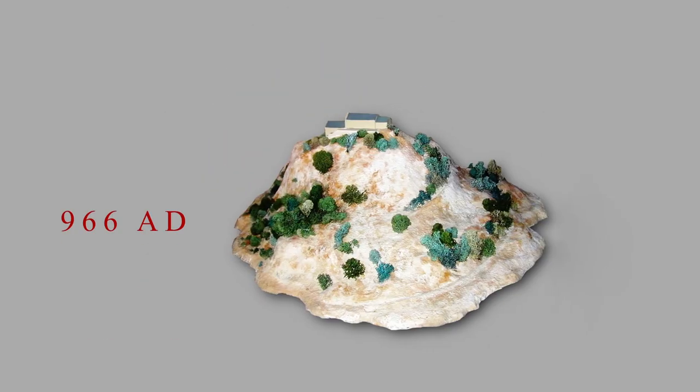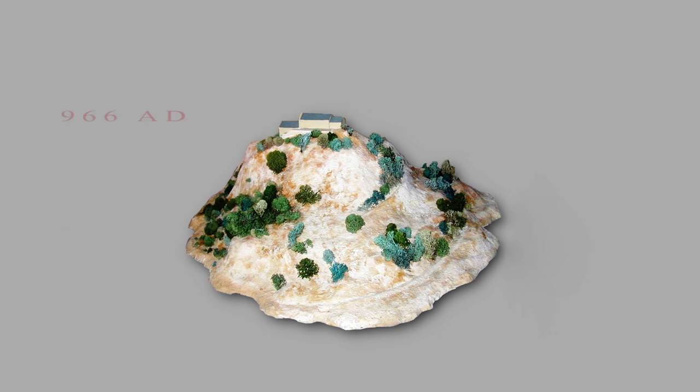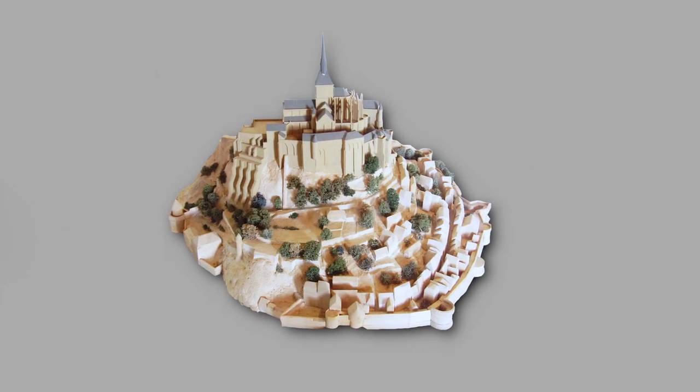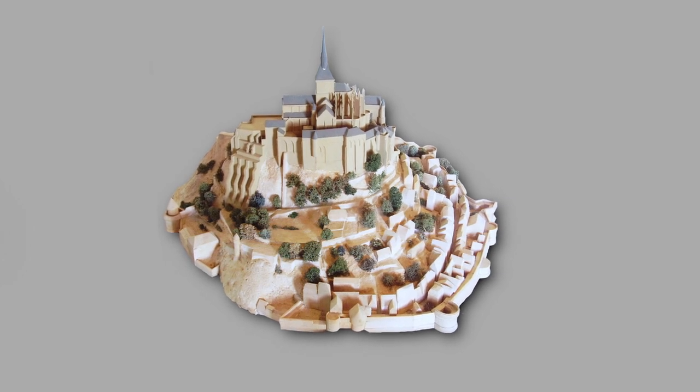By the year 966, Benedictine monks had erected the first church, and over the centuries it evolved into the magnificent abbey and site that we see today.